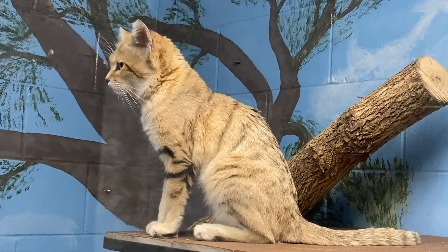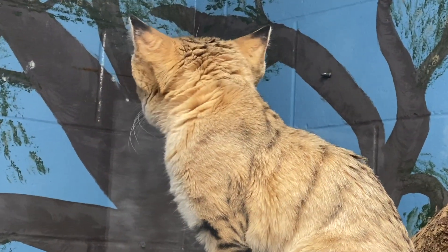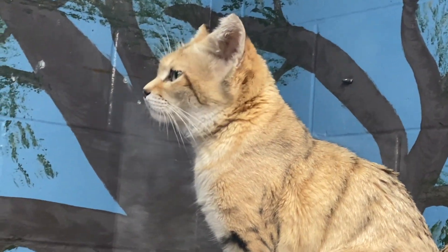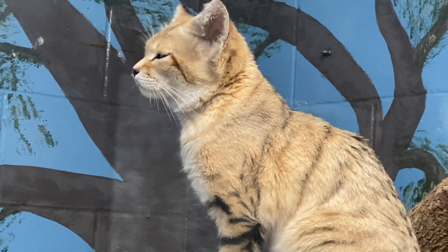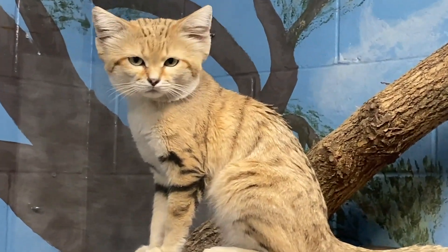These guys are also really great at catching snakes. They're pretty fearless — they will go after venomous vipers. They just bop them, strike them on the head which stuns them, and then grab them and consume them.